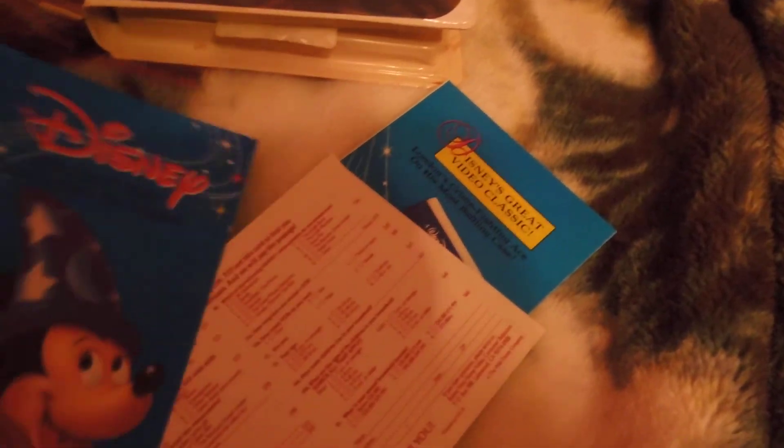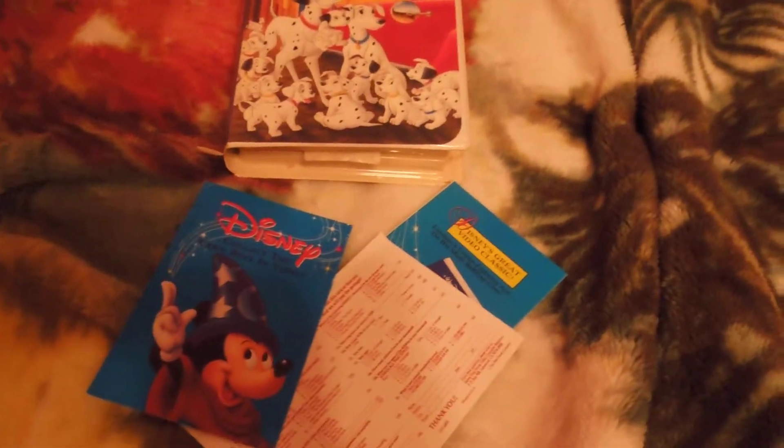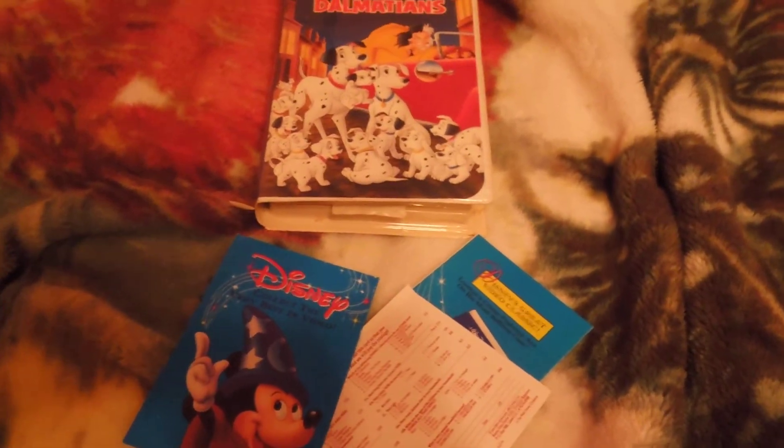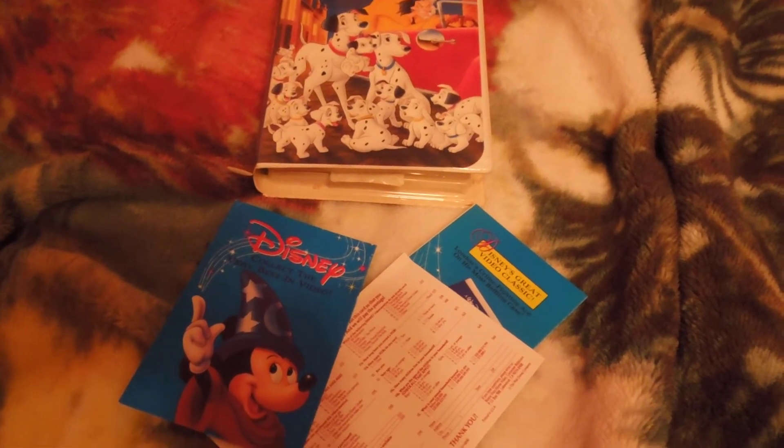So if you got any more information about these papers or the VHS, leave me a comment on the video and I'll respond to you as soon as possible. More videos are coming up on the way, so stay tuned. I'll see you guys real soon — see you later, goodbye.